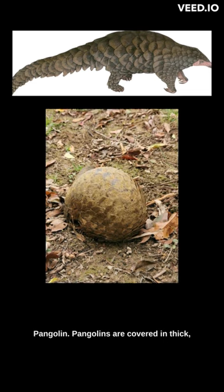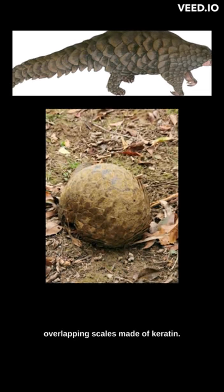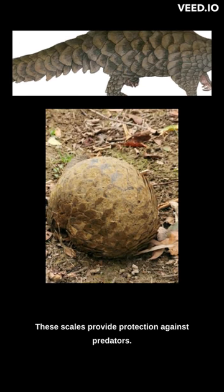Pangolin: Pangolins are covered in thick, overlapping scales made of keratin. These scales provide protection against predators.